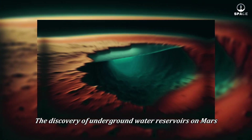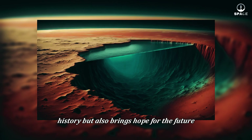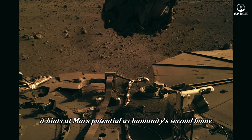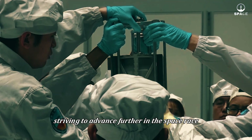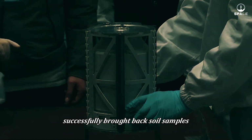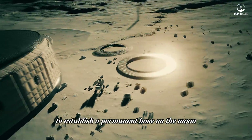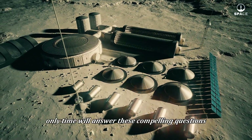The discovery of underground water reservoirs on Mars is not only a major step in understanding the planet's history but also brings hope for the future. While extracting water from depths of 11.5 to 20 kilometers beneath the surface remains a distant goal, it hints at Mars's potential as humanity's second home. In the meantime, nations continue advancing in the space race — recently China successfully brought back soil samples from the far side of the Moon, marking a significant milestone. Could they become the first nation to establish a permanent base on the Moon, and what does this mean for the ambition to explore Mars? Only time will answer these compelling questions.